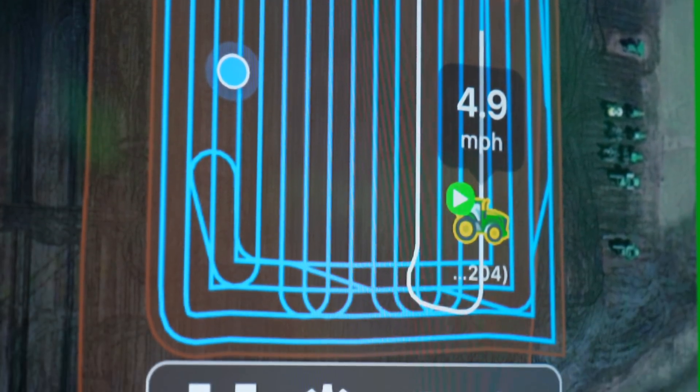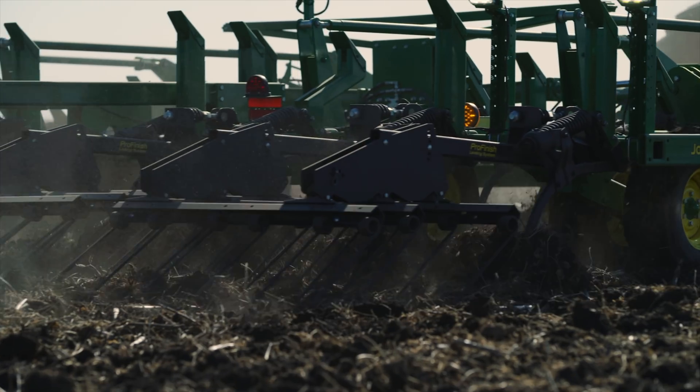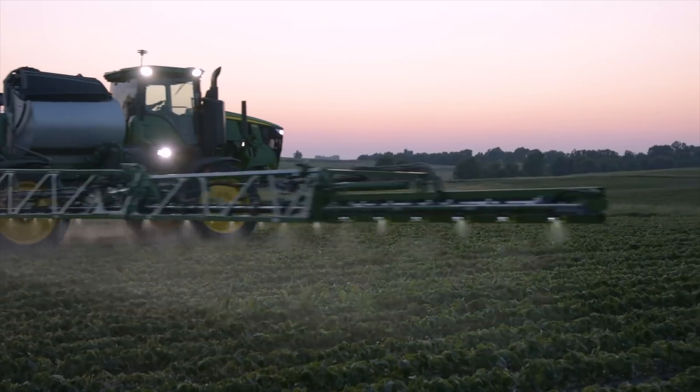They can also summon the tractor back to its starting point. In its first iteration, the fully autonomous tractor only supports one attachment — the one used for tilling soil. But in the future, it will get support for other tools, like the machine used for spraying fertilizer.